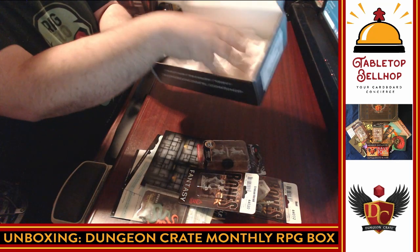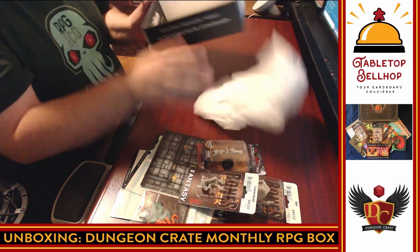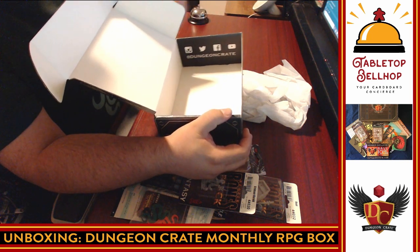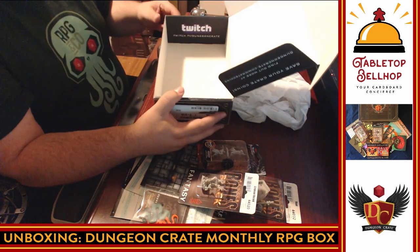Then we have packing material and I think that's it. So if you want to find out more about Dungeon Crate, find them at Dungeon Crate — they're really good at that. One word, just like Tabletop Bellhop. They're even on Twitch at slash dungeon crate.